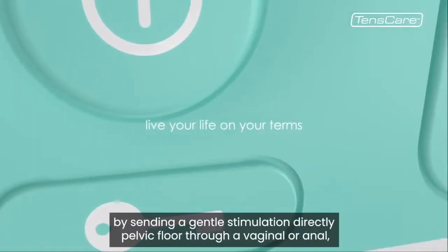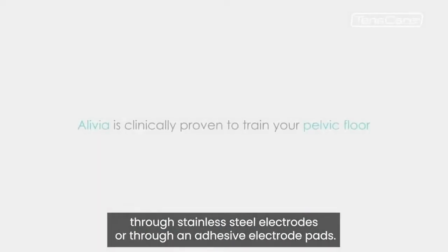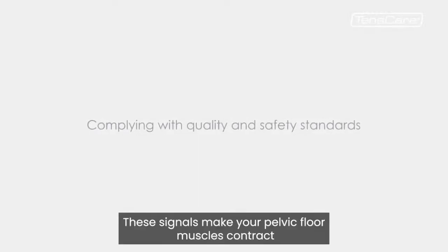The Olivia works by sending a gentle stimulation direct to the pelvic floor through a vaginal or anal probe with stainless steel electrodes, or through adhesive electrode pads. These signals make your pelvic floor muscles contract.